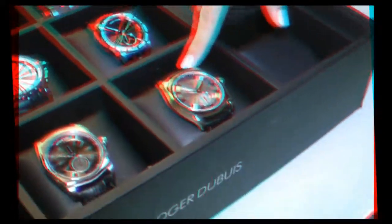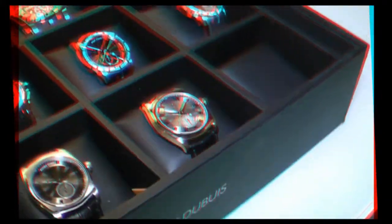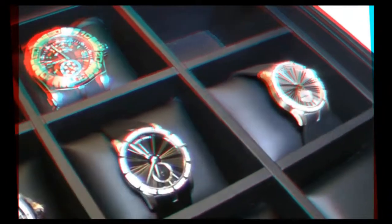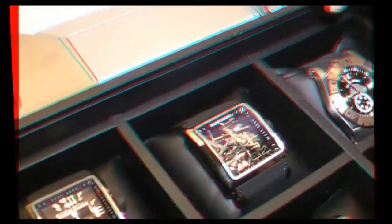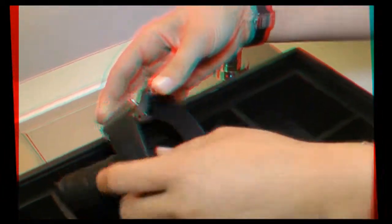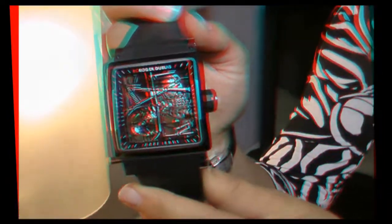So this is the La Monagasse collection, which is our new men's collection with that really unique shape and art deco feel. This is the Excalibur collection, the men's and the ladies — those are beautiful, very elegant. This is the Easy Diver collection, and then our King Square collection. This is a good example of the skeleton movement — you can see it up close and personal, you can just see straight through it. Wow, that's gorgeous.